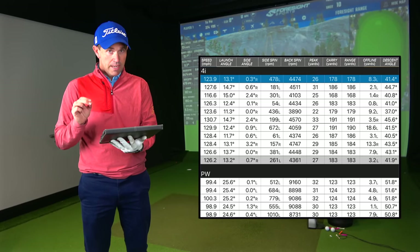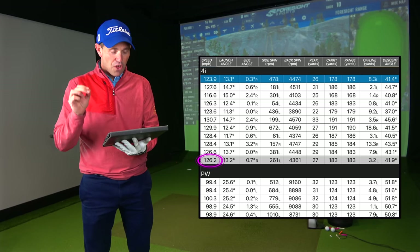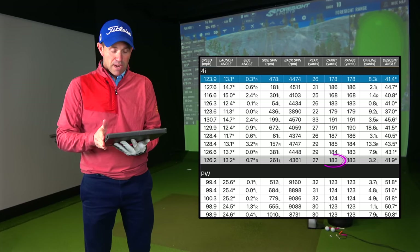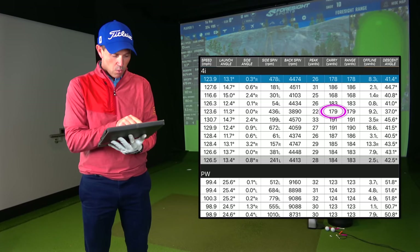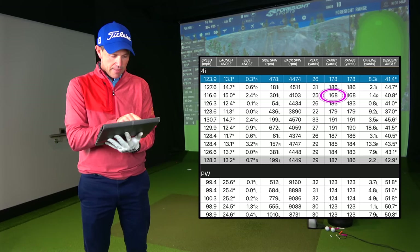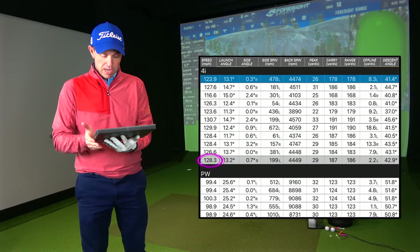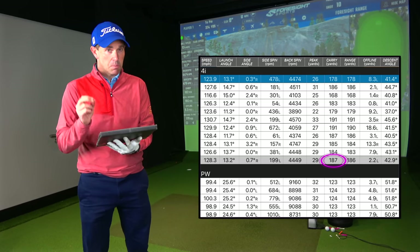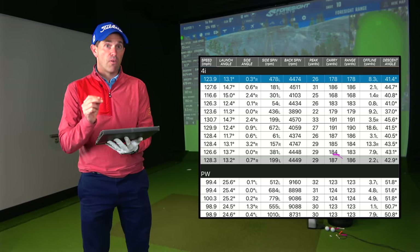Moving to the four iron — this is where I start to get a few miss hits. Average ball speed 126.2 mph, launching at 13.2 degrees, average spin of 4,300 revs, average carry of 183 yards. Taking out some miss hits: one at 179, one at 183, a low-strike miss hit at 168, and a toe-y shot at 178. Ball speed pops up to 128.3 mph with an average carry of 187 on the cleaner hits. The key message is that with longer irons like the five and four iron, miss hits will show a clear drop-off in yardage, as expected.